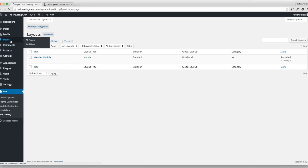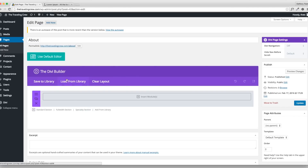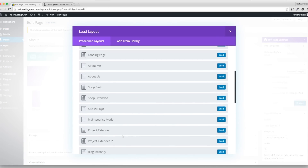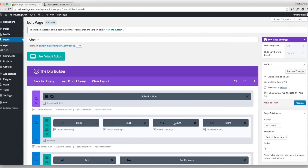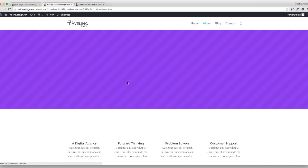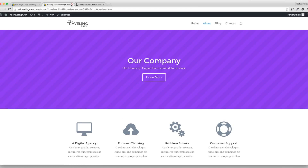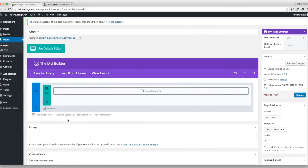Now go back to the About page. Click on the module option and choose Add From Library — there's my Header Module, the one I saved. There's also Predefined Layouts — these are ones Divi already gives you, like an About Us page layout. If you hit Load, here's a beautiful pre-built layout you can just fill in. It's really clean and nice-looking. I just wanted you to know that was a possibility before clearing it.